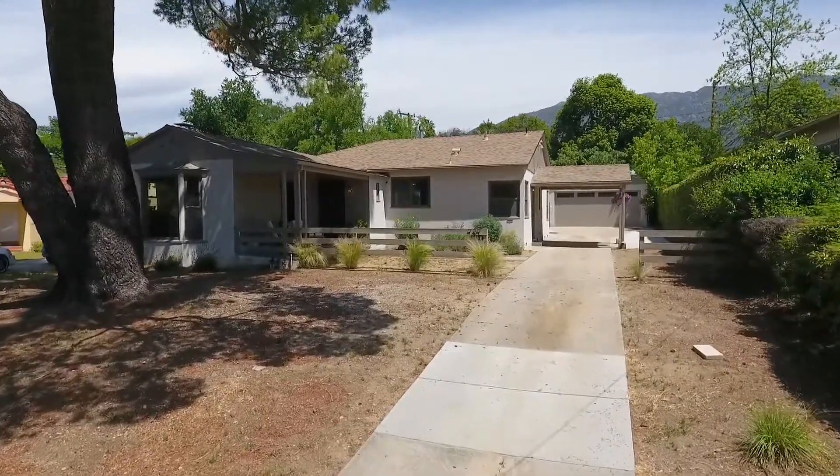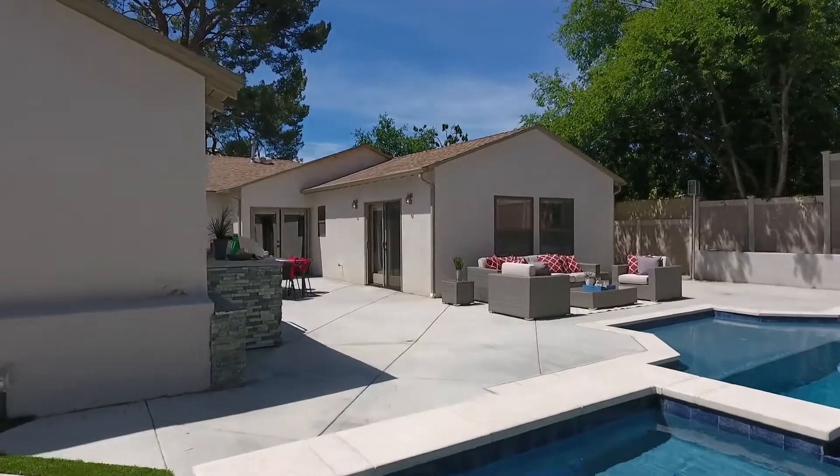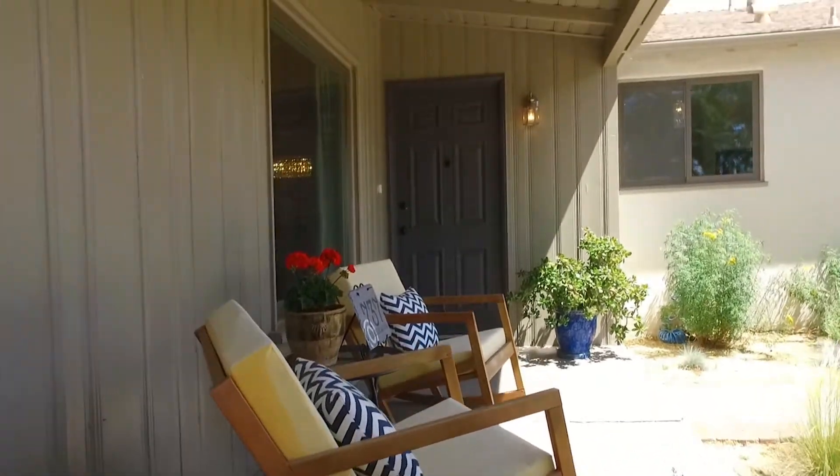This home, built in 1939, was stunningly remodeled throughout in 2015 so that it marries elegance and grace with all the modern amenities desired today.